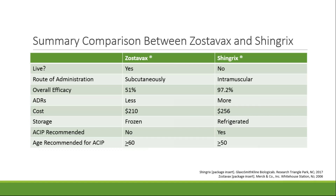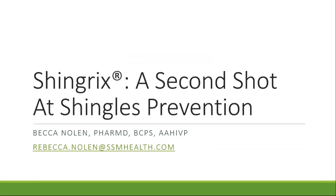In summary: Zostavax is a live attenuated vaccine whereas Shingrix is not a live vaccine. Zostavax is administered subcutaneously and Shingrix is intramuscular. Overall efficacy is 51% for Zostavax and about 97% for Shingrix. ADRs seem to occur more in patients receiving Shingrix. The cost is fairly similar at $210 for a dose of Zostavax and $256 for the series of Shingrix. Zostavax is stored frozen while Shingrix is stored in the refrigerator. ACIP now recommends Shingrix over Zostavax, with an age cutoff of 50 years or older for Shingrix and 60 years or older for Zostavax. Thank you for joining me — questions can be directed to the chat box or via email.